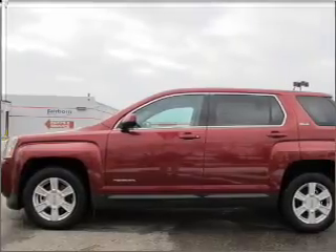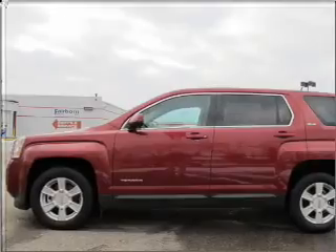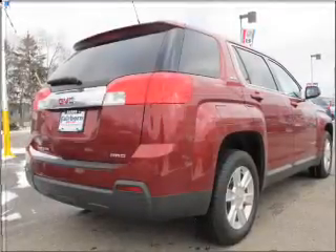Stand out from the crowd with premium wheels, brake safely with the anti-lock braking system, and memory settings are one of many features.